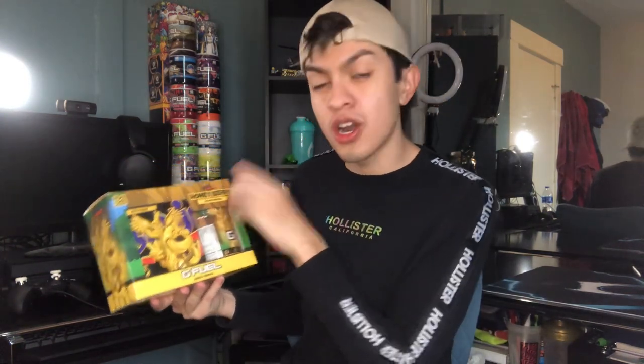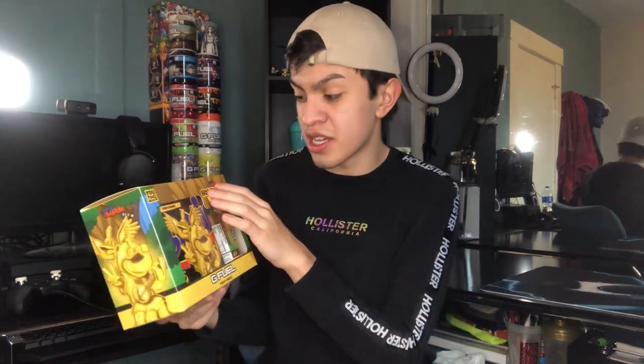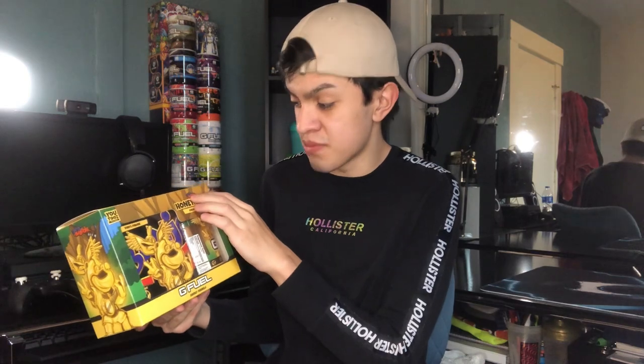I'm excited — Honey Berry sounds very interesting. I'm guessing it's going to be like a honey blueberry flavor, something like that. Just by the name I'll leave the flavor profile with the tub to let you guys know what it's supposed to be. We got the Honey Bear G-Fuel collector's box inspired by a popular OG game remastered — Banjo-Kazooie. I've heard about the game and seen gameplay but never played it myself.